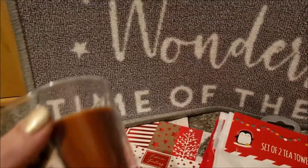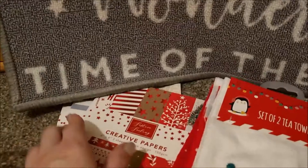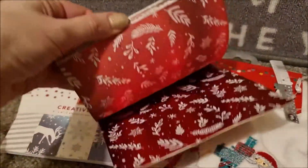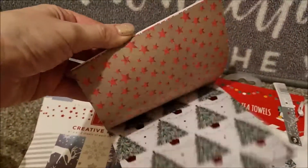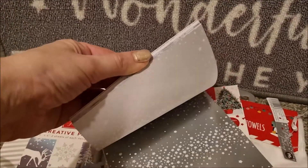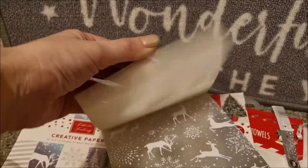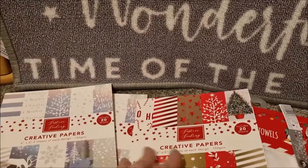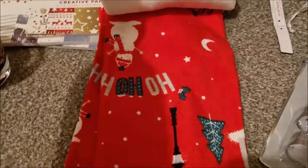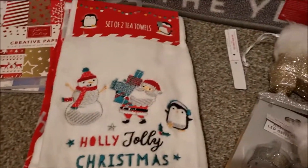I got this gorgeous gingerbread candle for only a couple of pounds and it does smell really nice. These are the creative papers I was talking about at the start - there are 20 in a book, they're a pound, and they're metallic on one side and plain on the other. They come in two designs; this one is more wintery. I got two books because some of the silver pages could be used at other times of the year - they're beautiful and you really don't have to shop at expensive stationery shops. These tea towels are nice - I think we might use them as little hand towels. Very inexpensive.